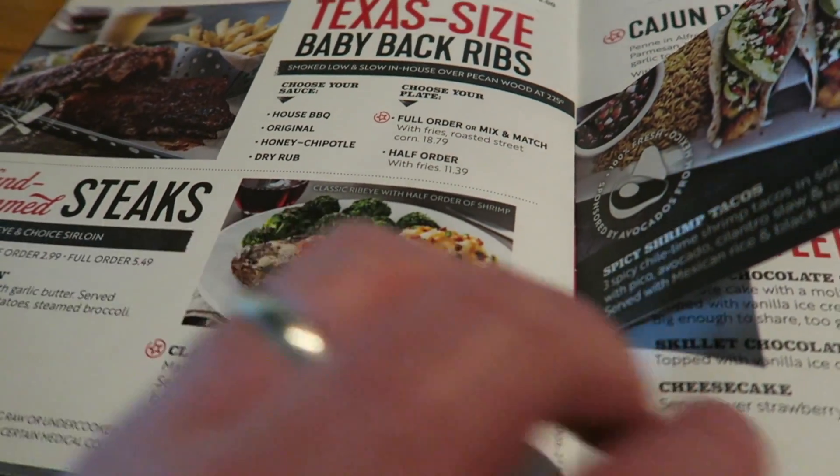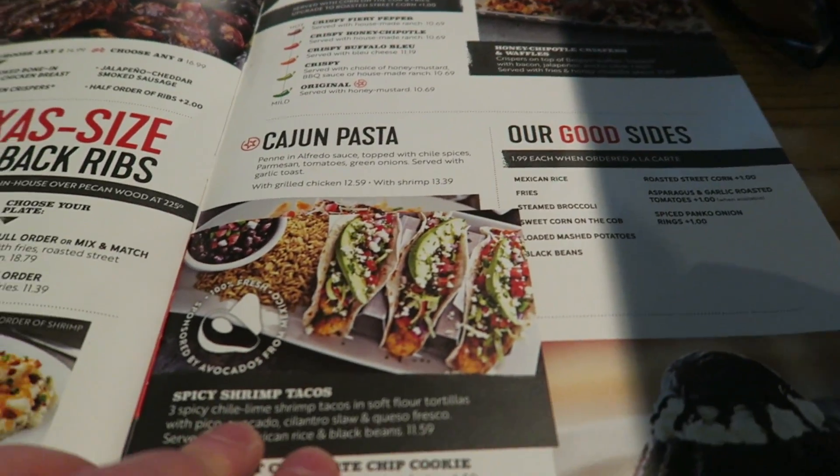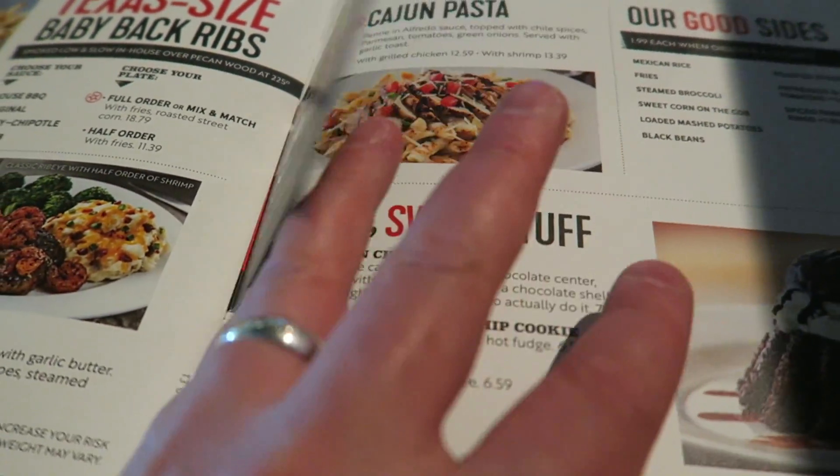Got shrimp there with steak. There's some good stuff here. Hopefully it's going to taste all right. Spicy shrimp tacos. Excellent.